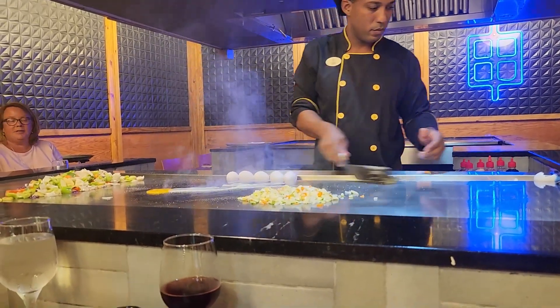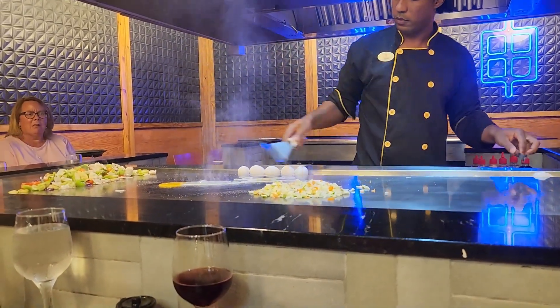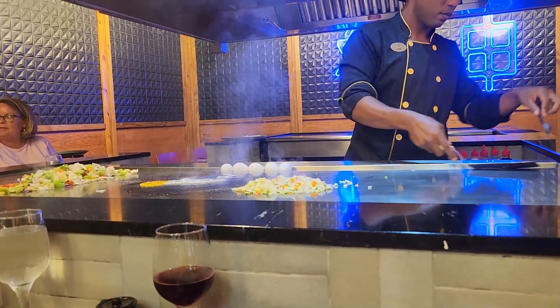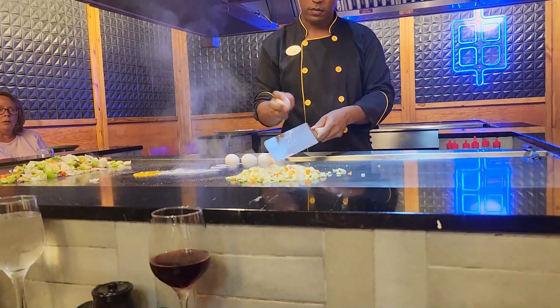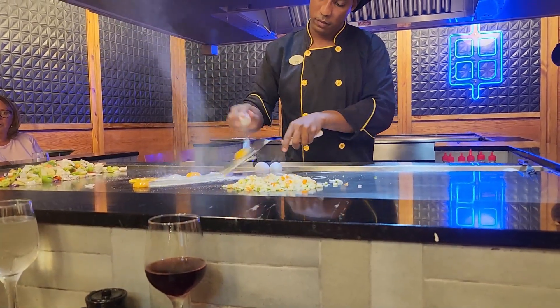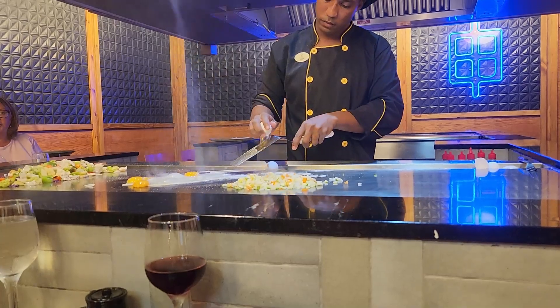We had to finish up this vlog with a little restaurant talk. There was a hibachi place which was my absolute favorite. There were a lot of restaurants at the resort, but the hibachi was probably my favorite just because hibachi is so fun.